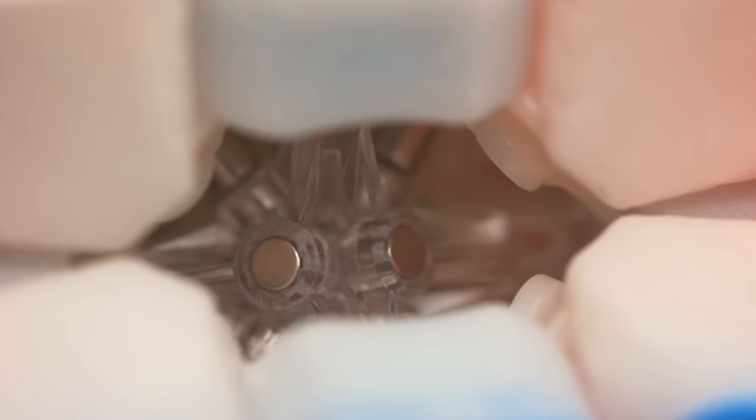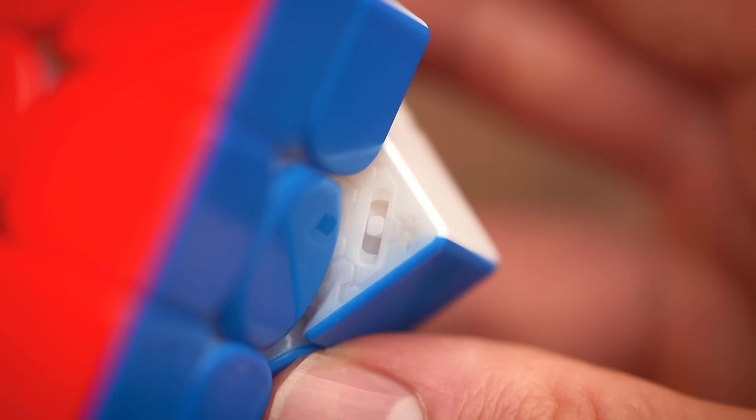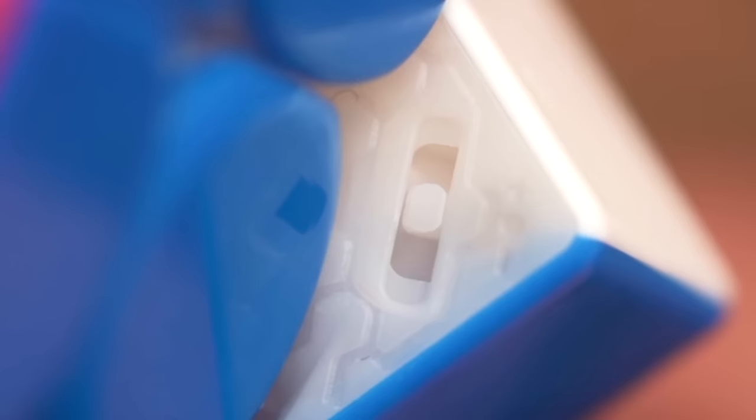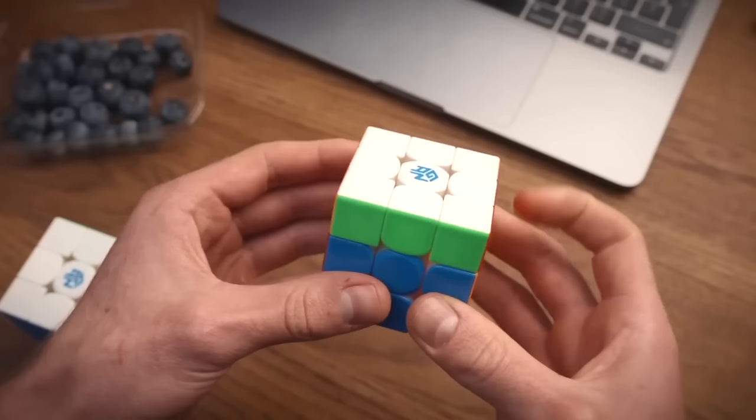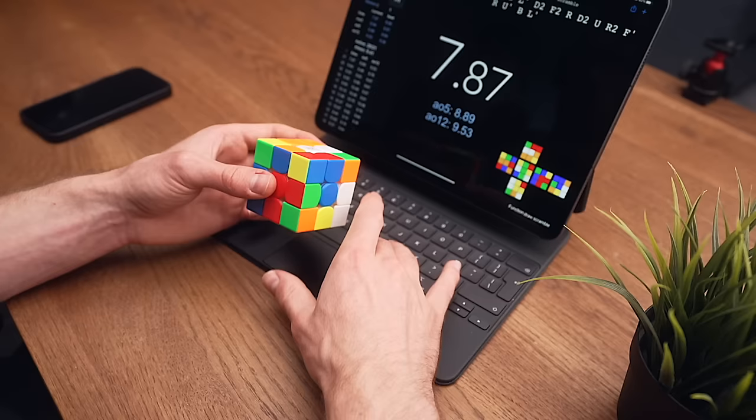For the last adjustment, I'll take the cube apart to show you something. Magnets! The GAN 12 uses corner core magnets, which you can adjust in two ways: you can replace the stem of the magnet with the other one in the box, or adjust the little lever in the corners. Timon's cube has the middle setting, which results in a satisfying magnetic feel. And because of the core magnets, the cube automatically turns itself — that's crazy.